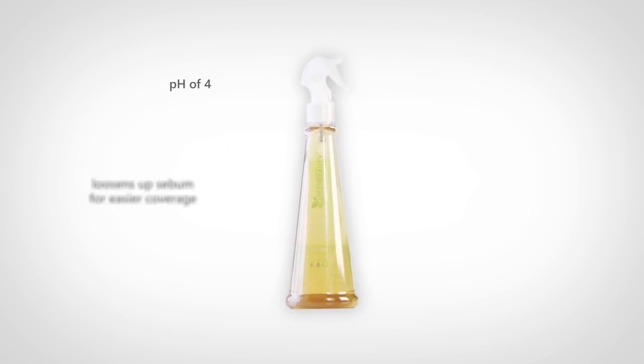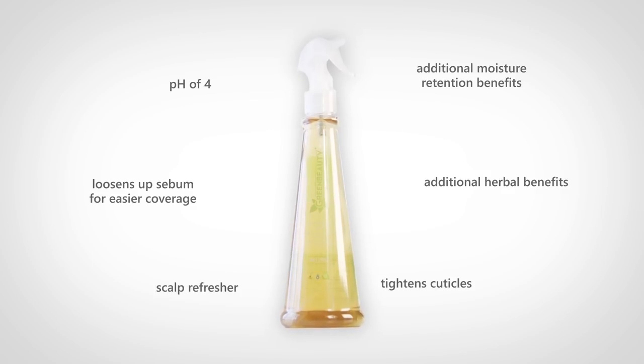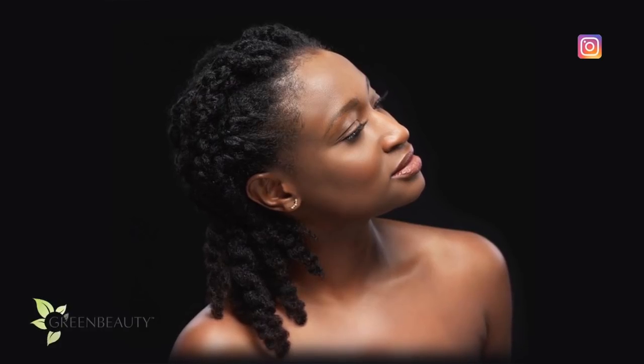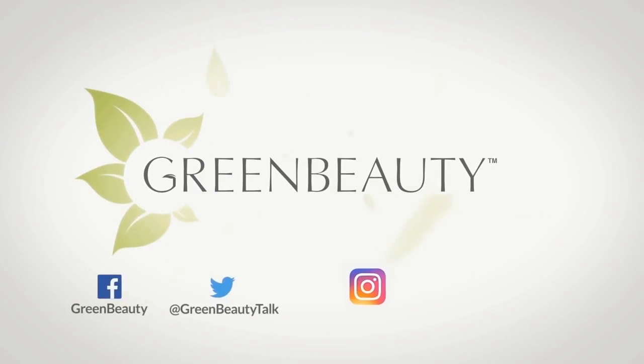The pH Stabilizing Spritz has a pH of 4, so that's what I use when I want to move sebum from my scalp to my hair strands, refresh my scalp after the gym, or when I feel my cuticles need to be tightened after a wash. It has additional herbal and moisturizing benefits, so it's a bonus. I tried to come up with questions you may be having — I hope they're helpful. Follow me on Instagram for up-to-date information on hair care topics. My handle is @greenbeautychannel. As always, thanks for watching — see you in the next video!